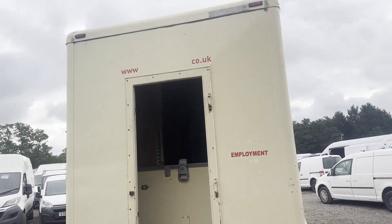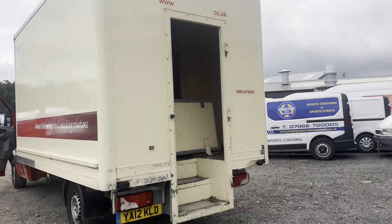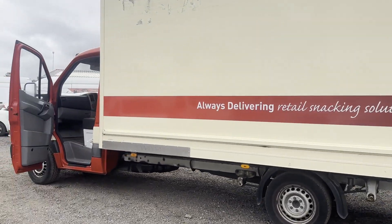Mechanical summary: non-runner — engine is no longer with the van; gearbox and all other parts are in the back. Condition summary: bodywork is average, interior is very clean, rear load area is in decent average condition. Genuine, honest work van — will make a perfect low-mileage recovery truck or use it for parts.